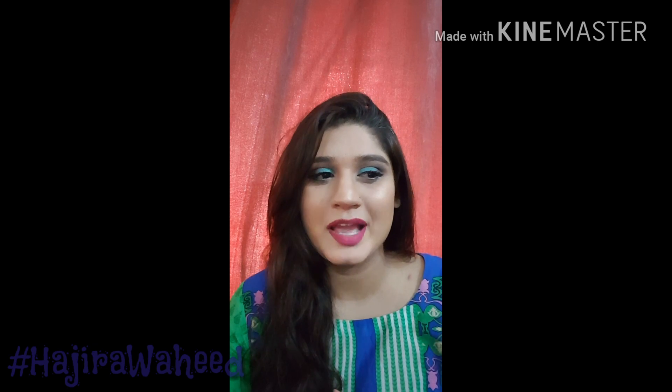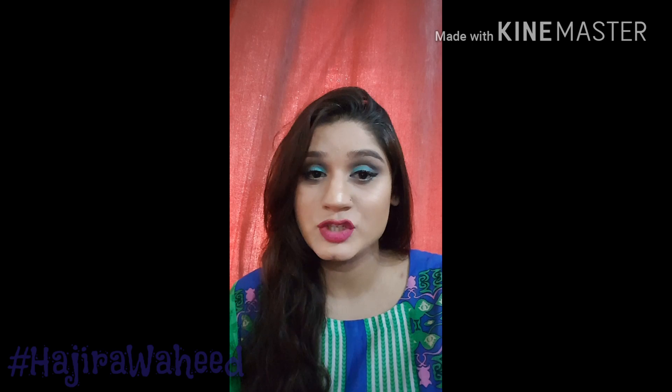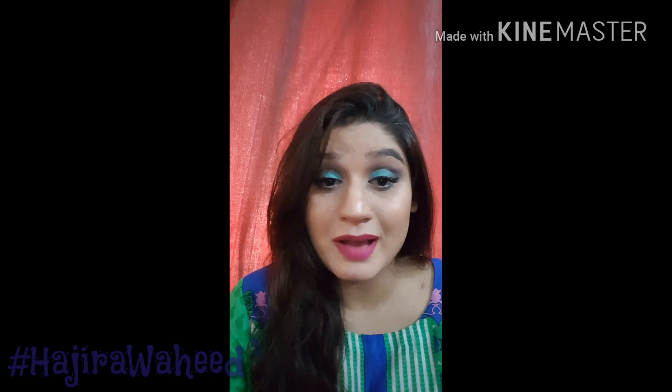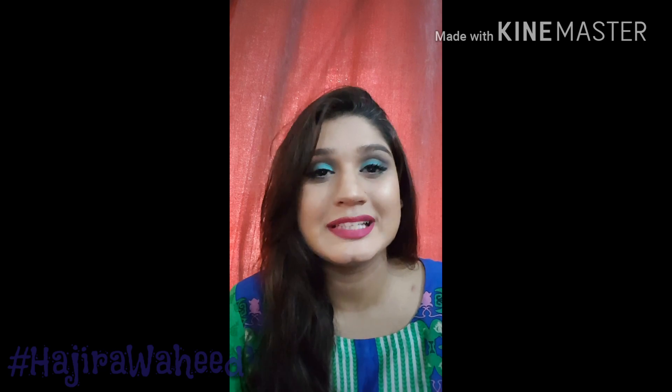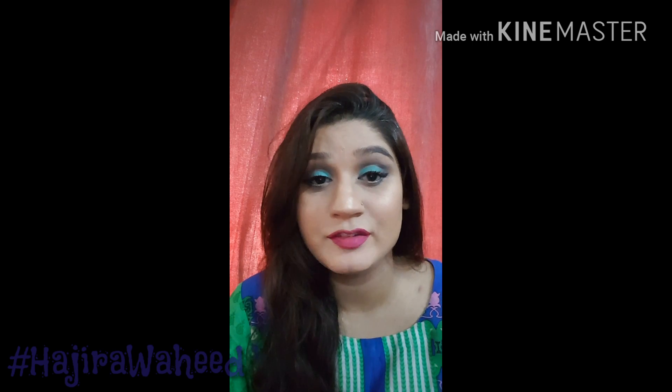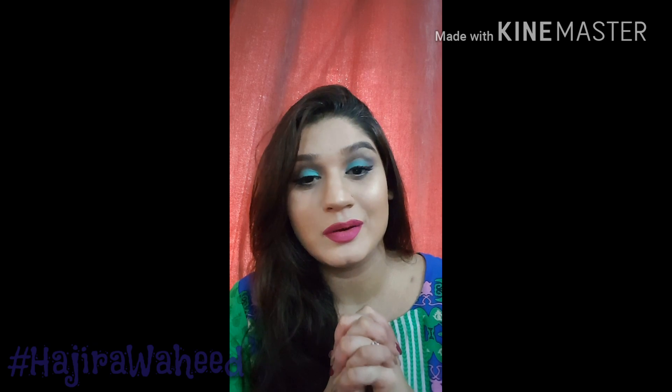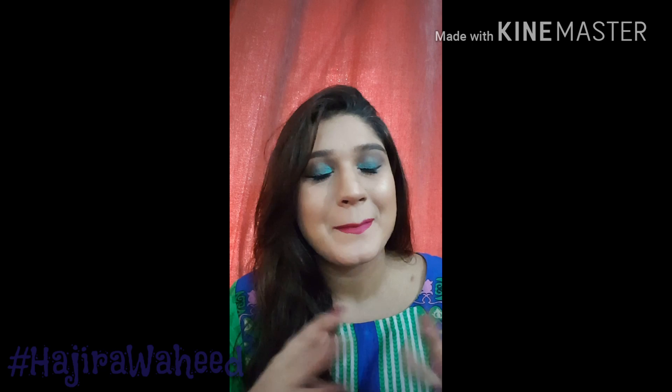Using a primer before makeup definitely helps in better foundation application, and that's the most important thing — if your foundation is patchy, the whole look is kind of destroyed. So that was my take on what primers you should use. If you have any specific primers or good ones you've tried for pores, let me know. Give me your comments and feedback — I'd love to read and reply, and I hope you enjoyed the video. See you next time!